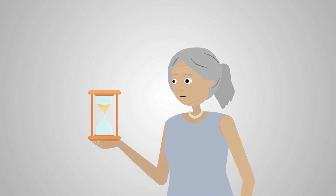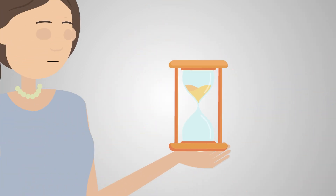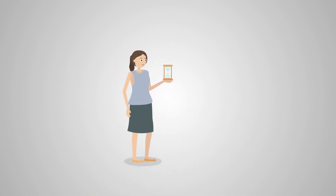What if aging could be slowed or even reversed? This is not science fiction, but real-life, groundbreaking research.